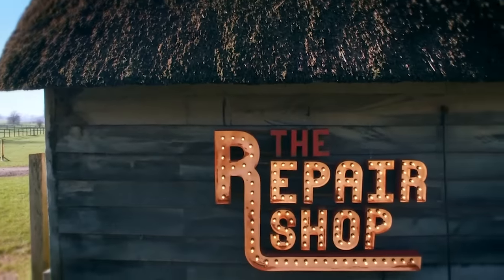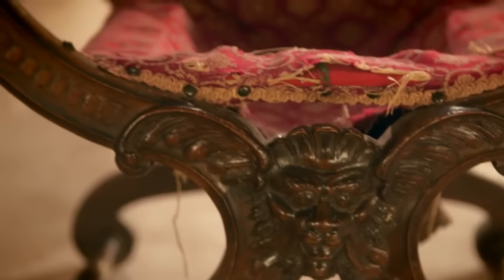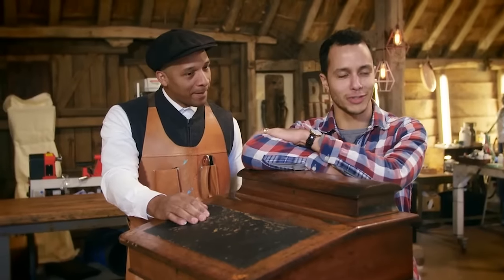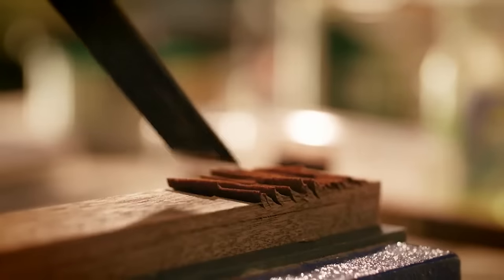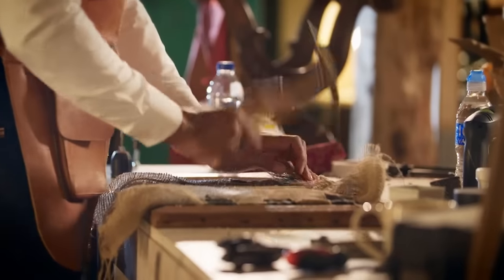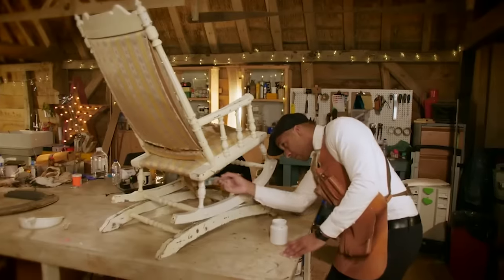Welcome to the Repair Shop, where cherished family heirlooms are brought back to life. Anything can happen - this is the workshop of dreams. Home to furniture restorer Jay Blades. Nowadays, things are not built to last, so we've become part of this throwaway culture. It's all about preserving and restoring - we bring the old back to new.